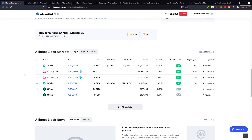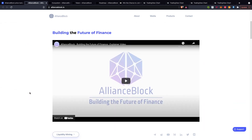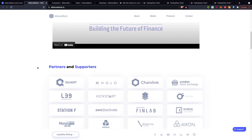Jumping over onto the AllianceBlock website, it says AllianceBlock is building the world's first globally compliant decentralized capital market. Go ahead and check out the documentation as well — there is a lot to it. In terms of the videos, you could go check those out too; it tells you what they're trying to build. AllianceBlock: building the future of finance — it's a very insightful video to check out.